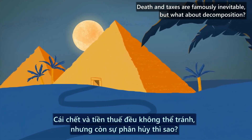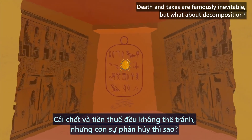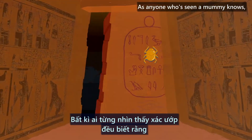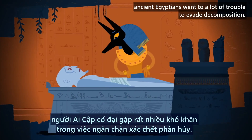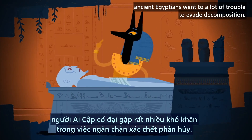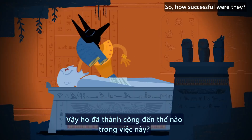Death and taxes are famously inevitable. But what about decomposition? As anyone who's seen a mummy knows, ancient Egyptians went to a lot of trouble to evade decomposition. So, how successful were they?